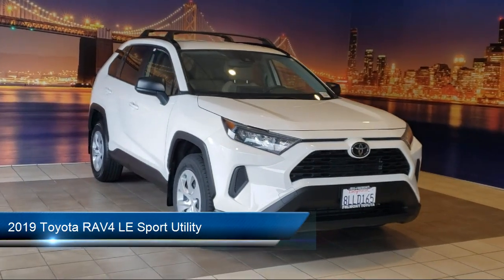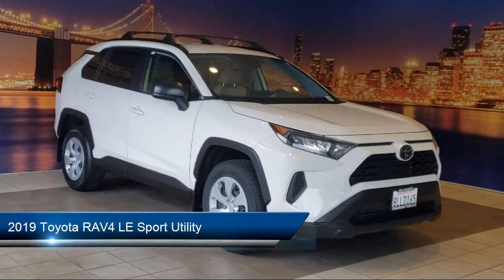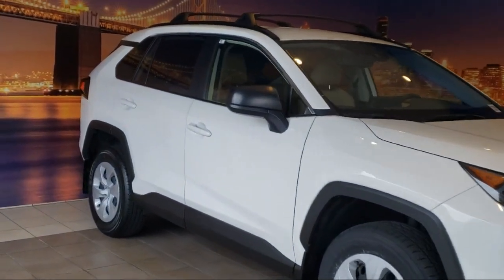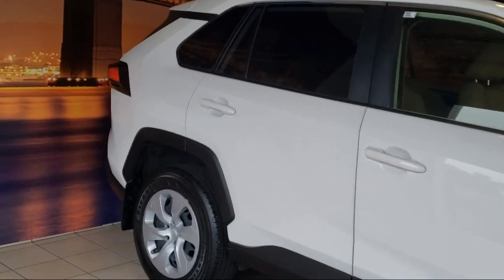It comes equipped with the Entune 3.0 audio system, keyless entry, auto high-beam headlamp control, roof rack, rear-view camera, and electronic stability control.